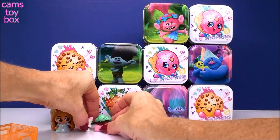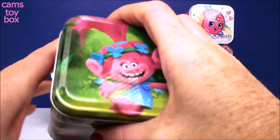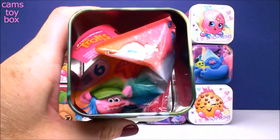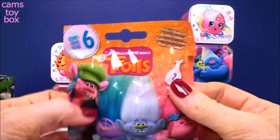Maybe we'll get some Trolls inside of a Trolls box — that would be super cool, right? Let's check out Poppy and see what she has inside. And look at that — it is a Series 6 Trolls blind bag.